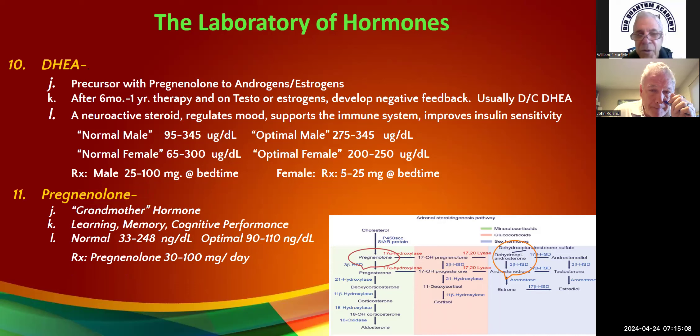For lab values: we usually target 200 to 250 for females, a little bit higher for males. The dosing is 25 to 100 milligrams for males — I usually start 25 to 50 depending on the lab value — and 5 to 25 for females. If you get DHEA levels of 700–800 in males or 300–400 in females, they're going to start growing unwanted hair.